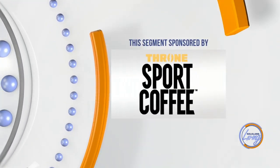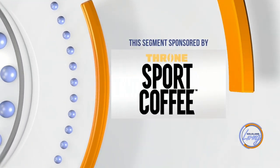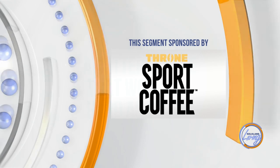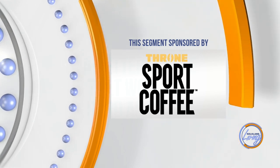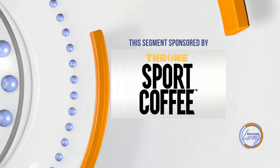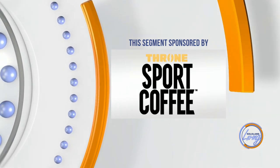This KELOLAND Living segment is sponsored by Throne Sport Coffee — stacked with natural caffeine, B vitamins, electrolytes, and amino acids, providing active adults and athletes better-for-you coffee and energy options to fuel your grind.